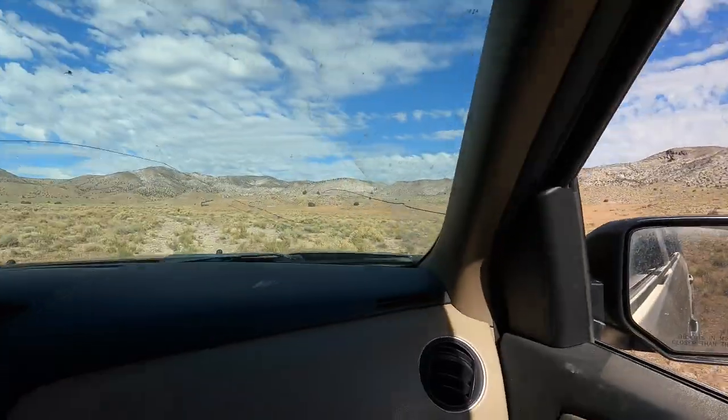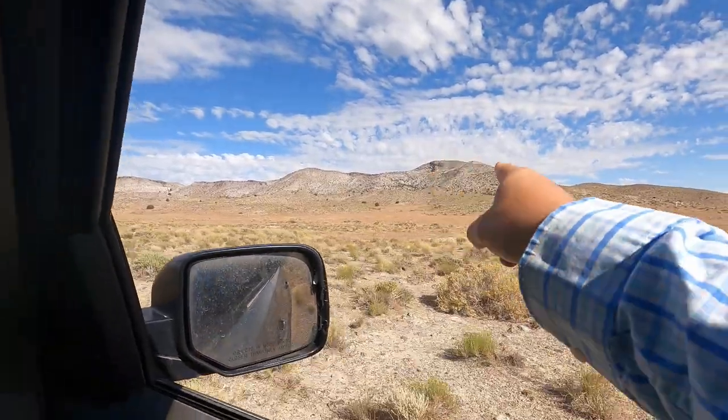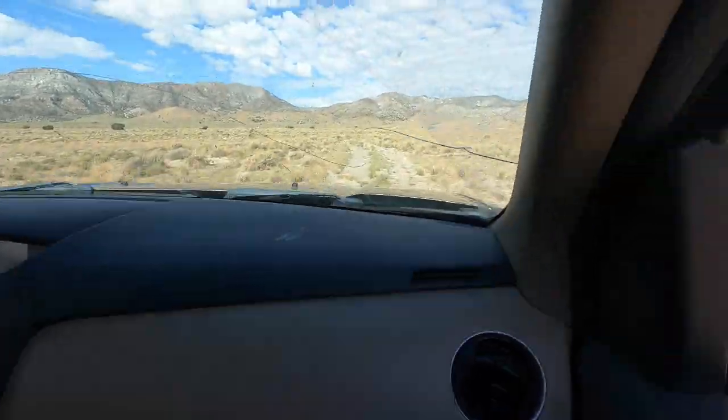We are out here at Topaz Mountain, and that's the secret location we're going to show you guys today. And this is what the road's like to get into it.